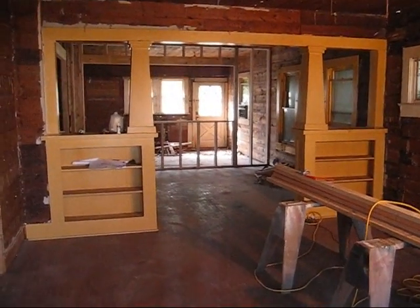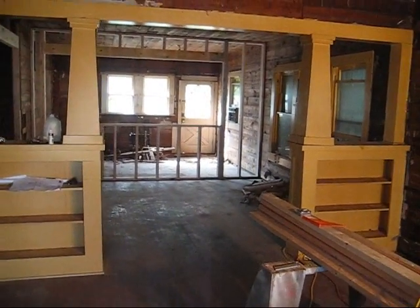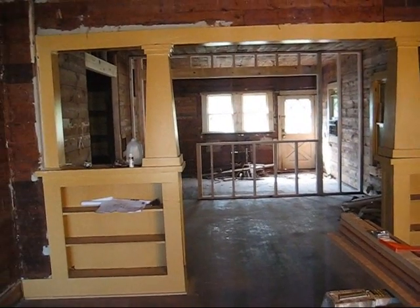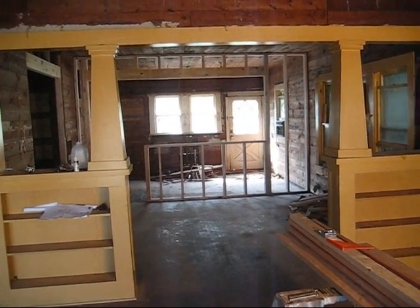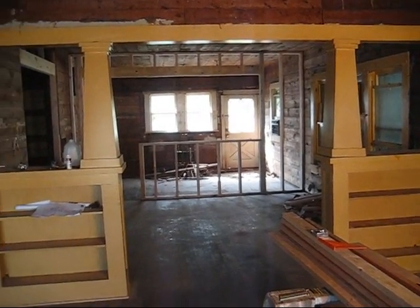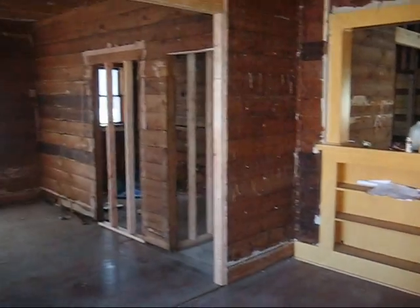I want to show you what I've been up to over here at the Target house. I've been reframing the existing structure. I probably would have gone straight into the room addition, but it's been raining and cold and it's muddy back there, so I can't really do anything in the back. So I came up here and I've been reframing everything.